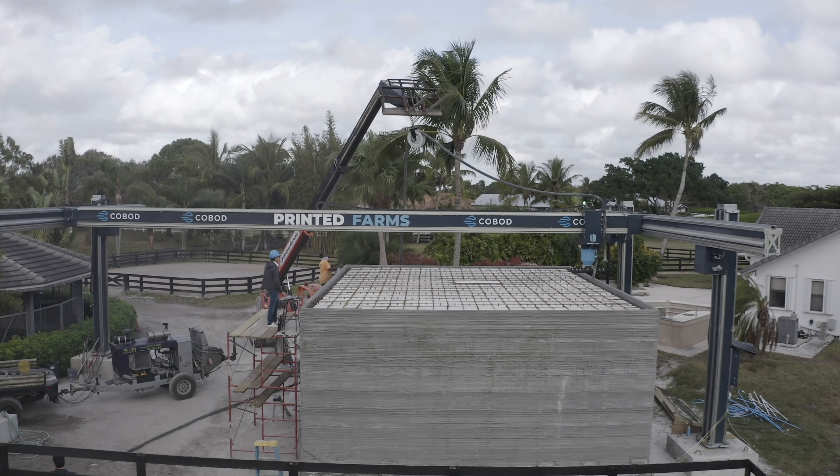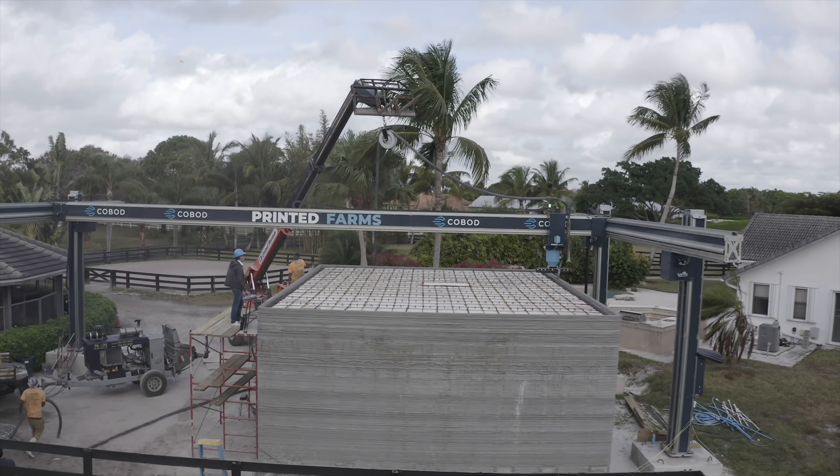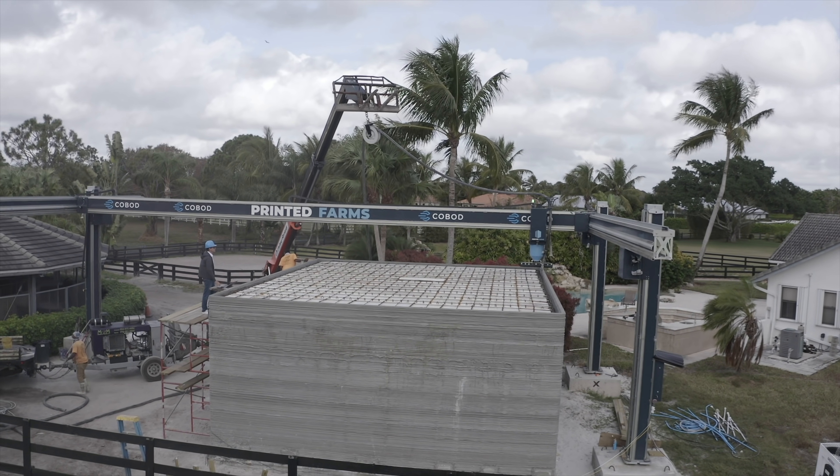Weather conditions in Florida can be quite harsh, so the Printed Farms team takes utmost precaution, choosing to over-engineer for quality's sake rather than trying to cut costs.